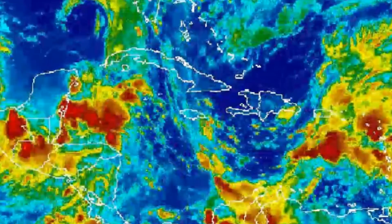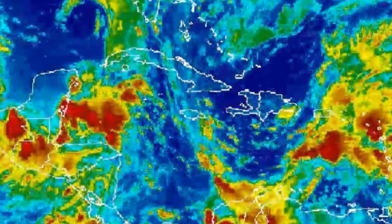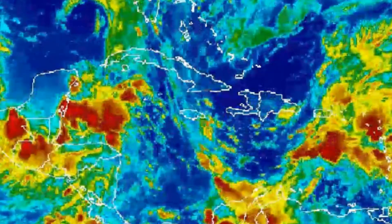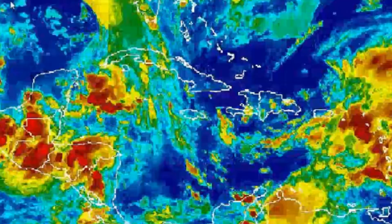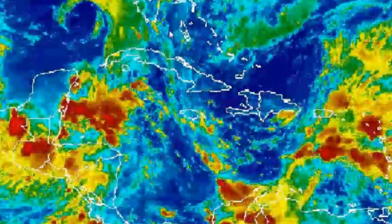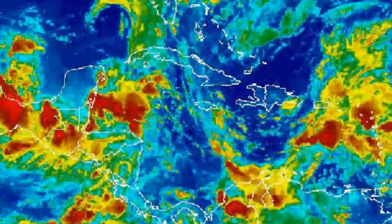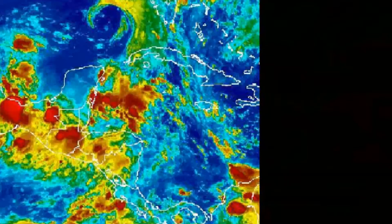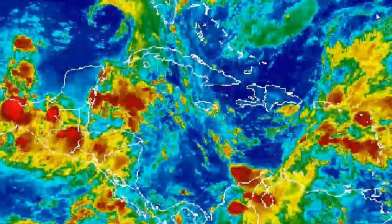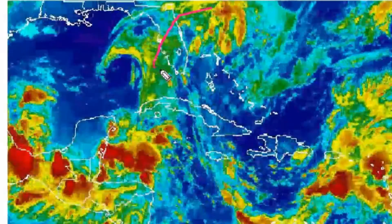Here on your screen is the satellite imagery of the Western Atlantic, Caribbean, and Gulf of Mexico area, pointing out several systems. One of which is Invest Area 99L, which is located more or less as a trough of low pressure over the state of Florida.